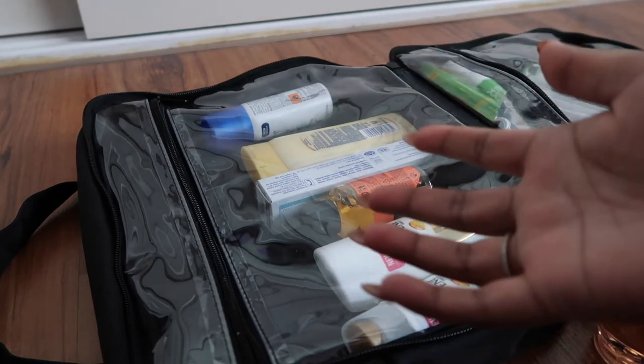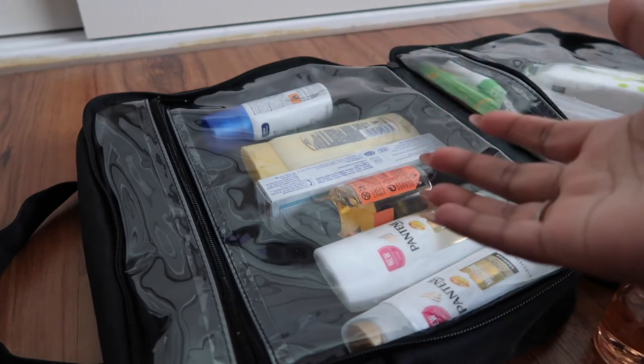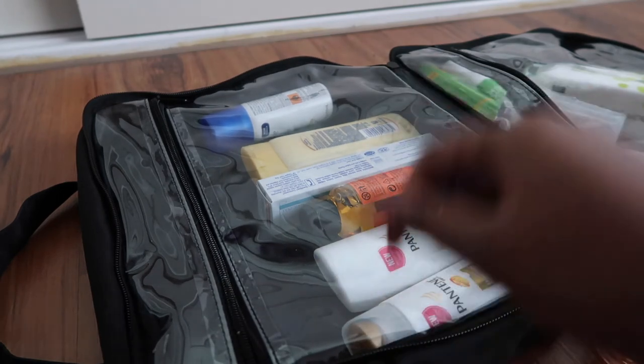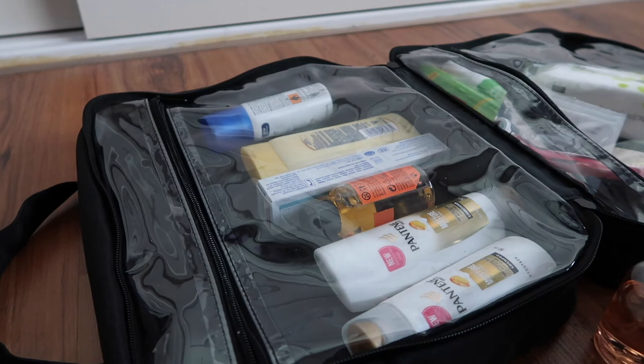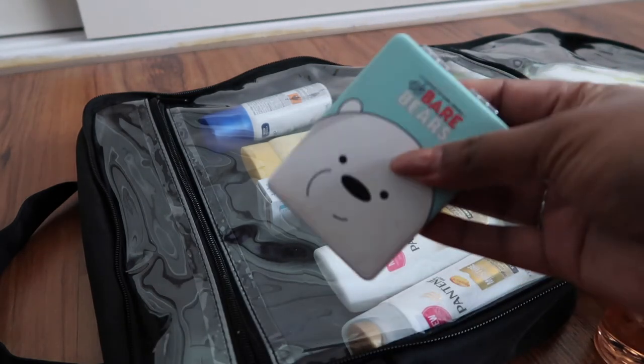I also have some other personal medications for my allergies to pack. If you have allergy medication, it's probably best to keep it on yourself rather than in your toiletry bag. Oh, and one more thing — a mirror, which I'll keep with me as well.